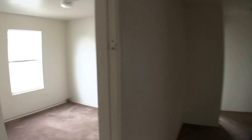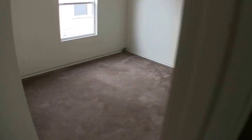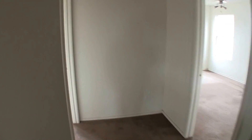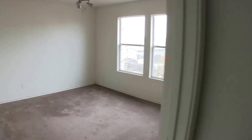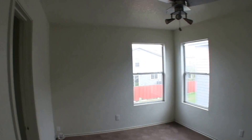Right next to the master bedroom, we have bedroom number two — pretty standard bedroom that will need a fresh coat of paint and some flooring. Next to bedroom two, we have bedroom three at the back of the home, which will also need a fresh coat of paint and some flooring. And then directly across from that we have bedroom number four — same thing: fresh coat of paint and some flooring.